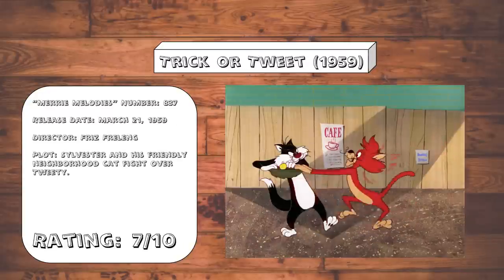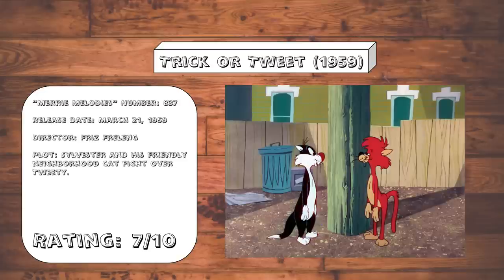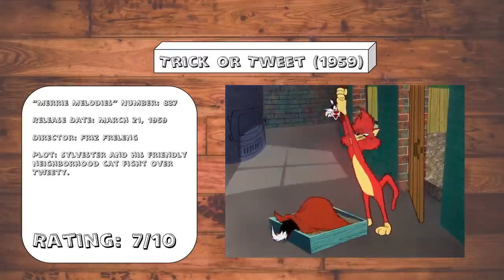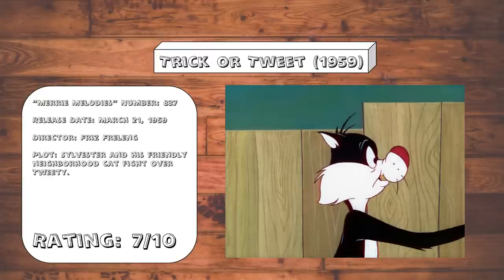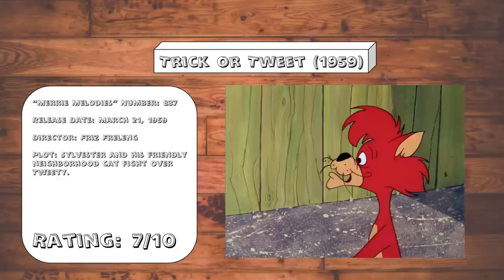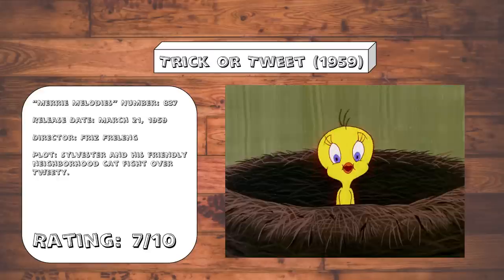Trick or Tweet. Basically a much tamer repeat of Putty Tat Trouble. Although I do like this little twist that the cats are trying to be polite with each other at the start before they get considerably meaner. It's got a good solid buildup to the whole thing. And also, Tweety gets a genuinely funny one-liner in here — when after the cats decide to put him back, he says, 'I'd like that too.'